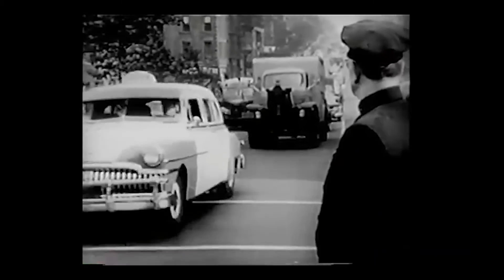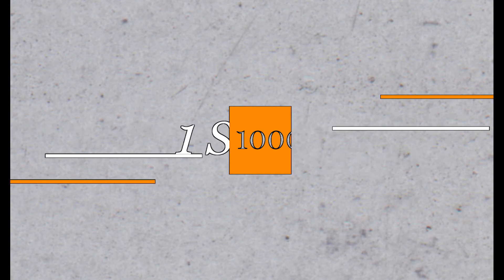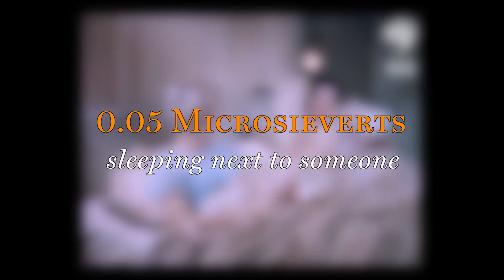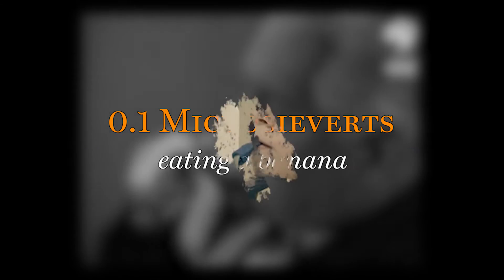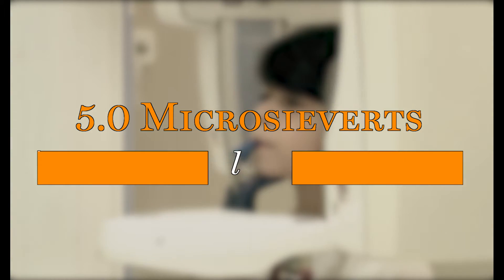You're actually exposed to small doses of ionising radiation every single day. This exposure is measured in sieverts. One sievert is comprised of 1,000 millisieverts, and one millisievert is comprised of 1,000 microsieverts. For example, sleeping next to someone rather than alone gives you an extra 0.05 microsieverts of radiation exposure, and eating a banana exposes you to 0.1 microsieverts. A dental x-ray gives you an extra dosage of about 5 microsieverts.